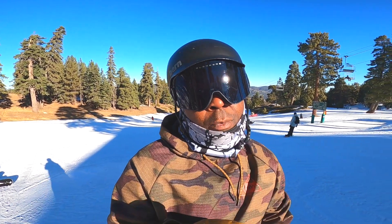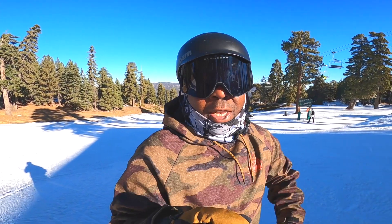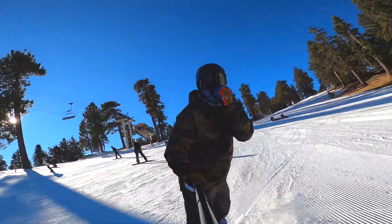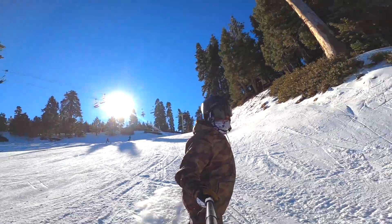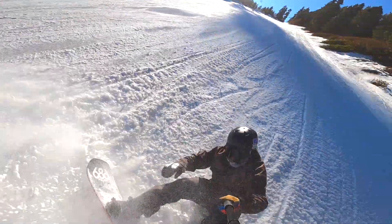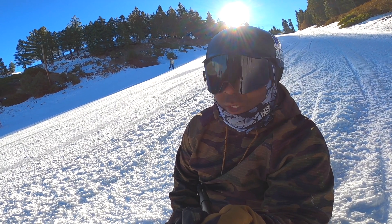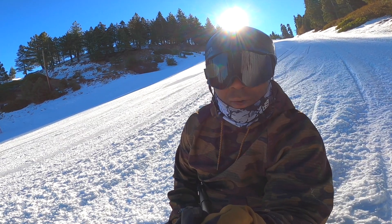I'm gonna do a quick warm-up run — this is the Summit Run and it just opened up a few days ago. I'm pretty stoked, I love riding on this one. I'm back on the new Space Case for the first time this season and I gotta get used to it. I'm switching boards back and forth and that can be a little weird, but it's all right, I'll get the hang of it.